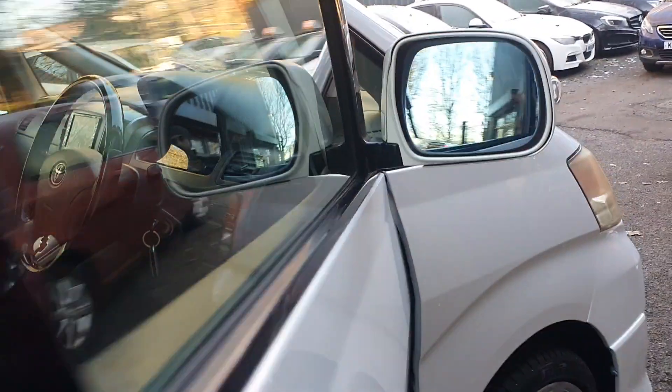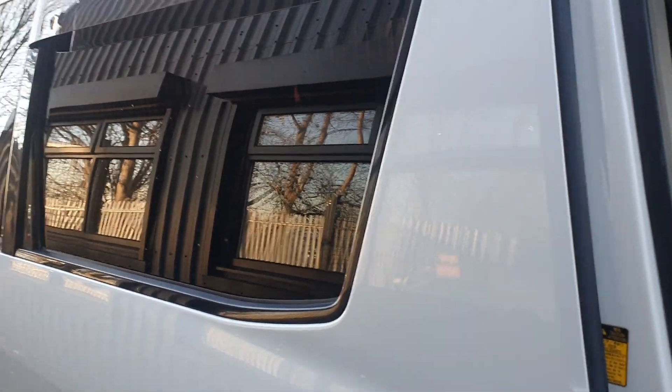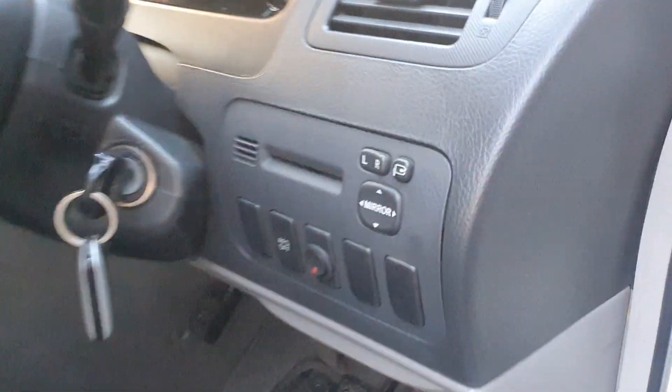Keyless entry on the outside. Four electric windows — auto as well, so as you can see if I push that button there, the very large window drops down for the rear passenger. Really cool. There are also electric folding mirrors.